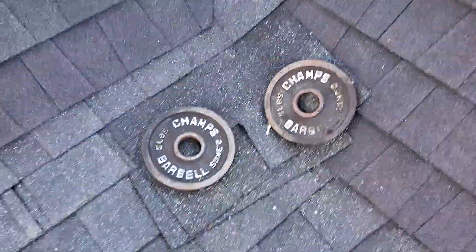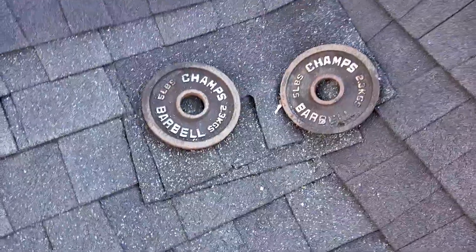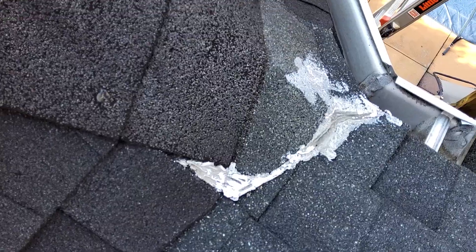Looking back up where we just were in this valley, homeowners placed some weights, I assume, to try to hold those shingles down. And then we've got a prior repair here in the corner.